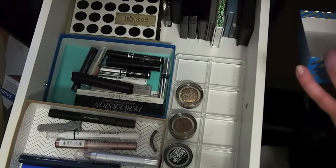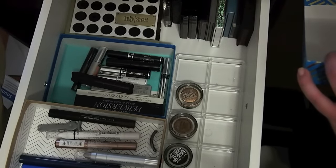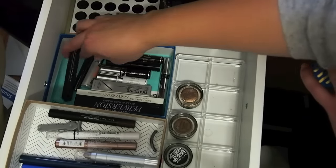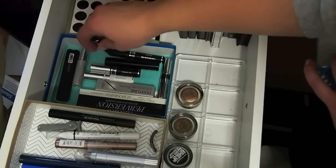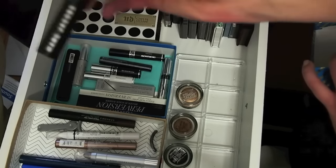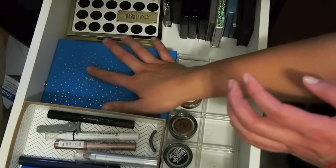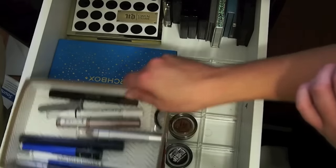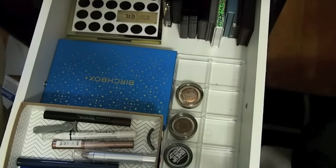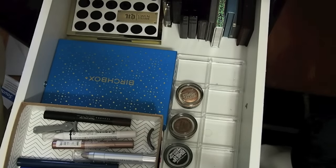Maybe I'll just grab one more in case the Tarte or this one is dried up or I hated it. I'll just bring one more just in case — I'll bring this Marc Jacobs one. I'd rather bring too many mascaras than not have any and have to buy one when I have some in here. That's kind of my thinking for everything — that's why I brought multiple black liners and stuff like that.